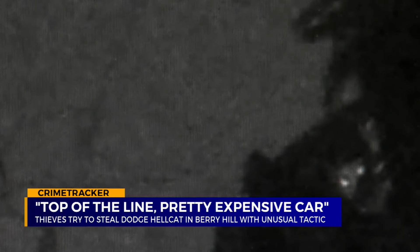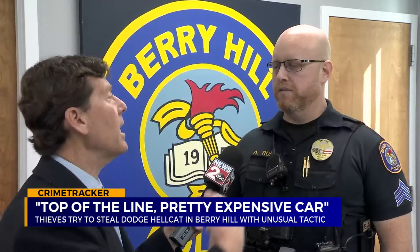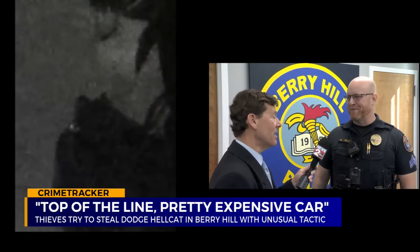Watch that again — like a thieving whack-a-mole, the bad guy pops out of the trunk. When's the last time you saw a bad guy pop out of a hood like a magic show? That's the first time I've seen that one in a while.